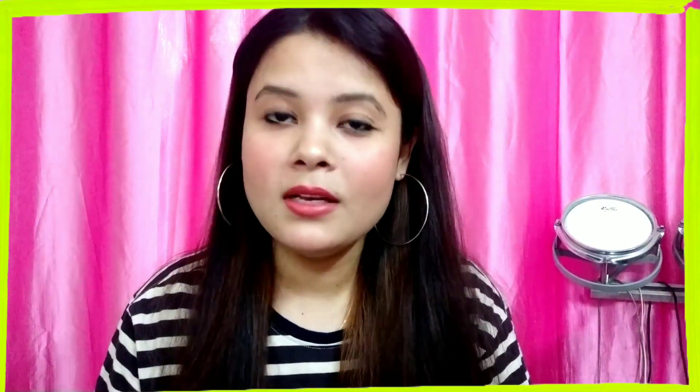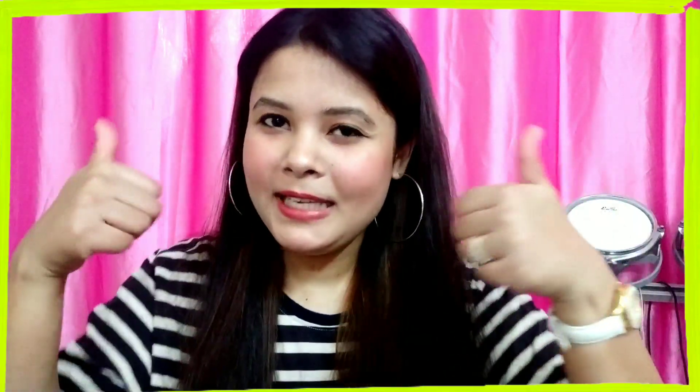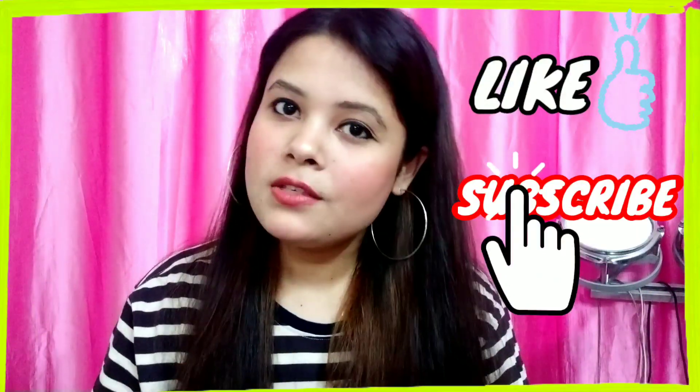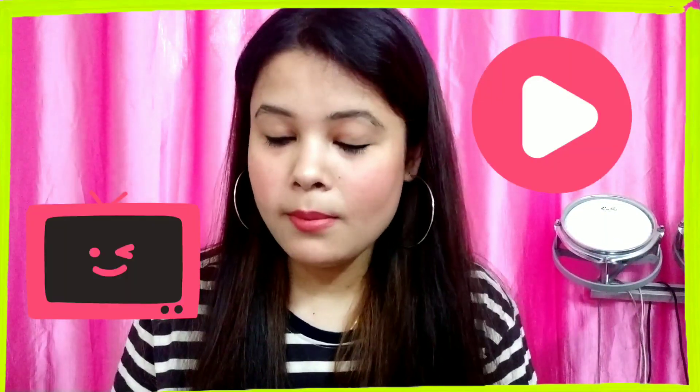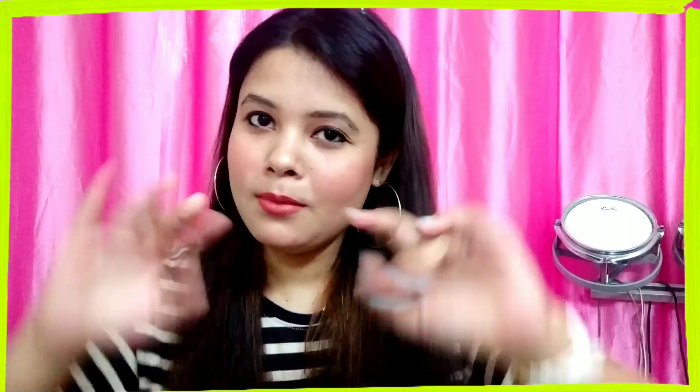That's it for today's video guys. I really hope you liked my summer essentials video. All these products I have used in summer season and they have actually worked for me. If you like this video, please press the like button, subscribe to my channel, and share the video. Do let me know in the comment section which video you want to see next on my channel — I would love to create that. Till then, take care, bye bye.